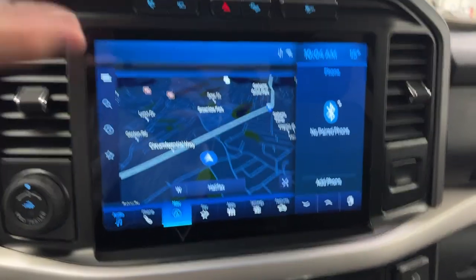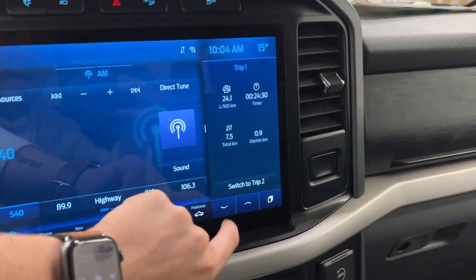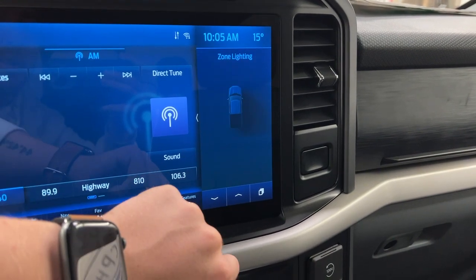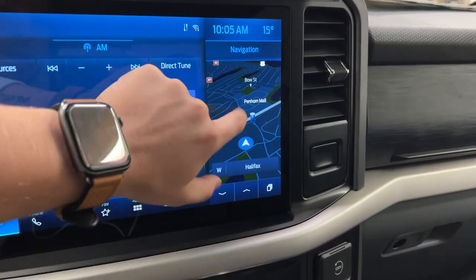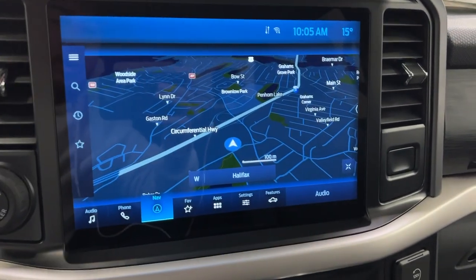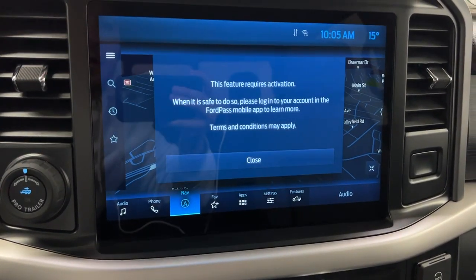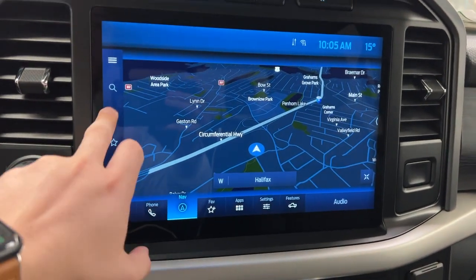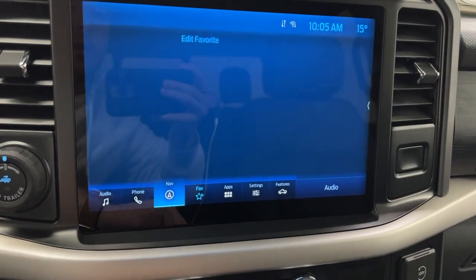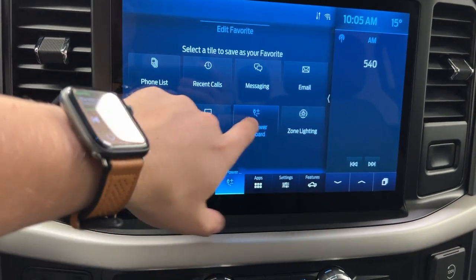With Sync 4 you've got a nice big screen this year. You've got various radio sources — Sirius XM, Bluetooth, radio — and a side tab where you can view trip, fuel economy, eco behavior, Pro Power Onboard status, zone lighting controls, and navigation. Switching over to navigation, you can bring it up to a bigger view and search for various functions — though you do need Ford Pass Mobile to use it. You can search home, destinations, and all that. There's also a favorites tab down here for quick access to frequently used settings.